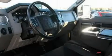This truck's powertrain features a 6.4-liter 8-cylinder engine and an automatic transmission.